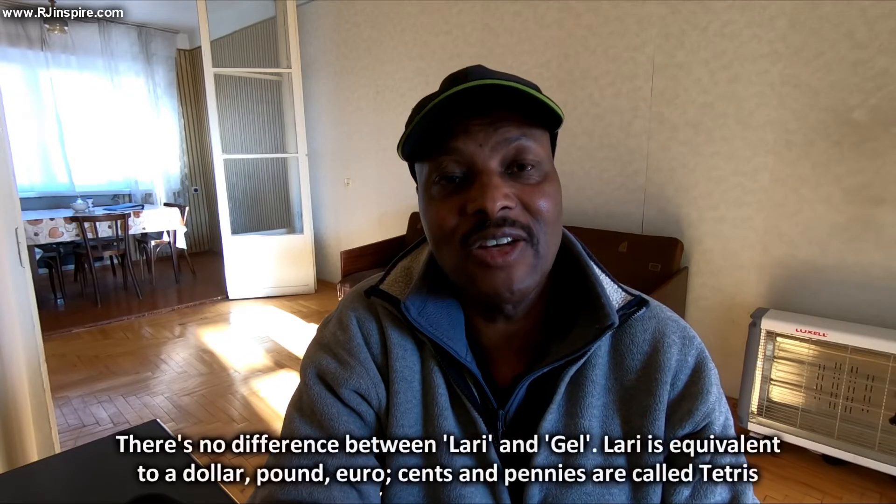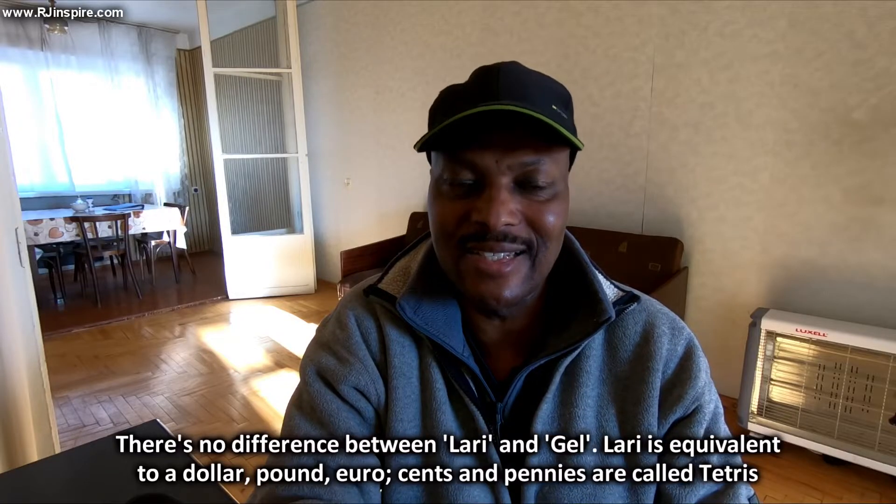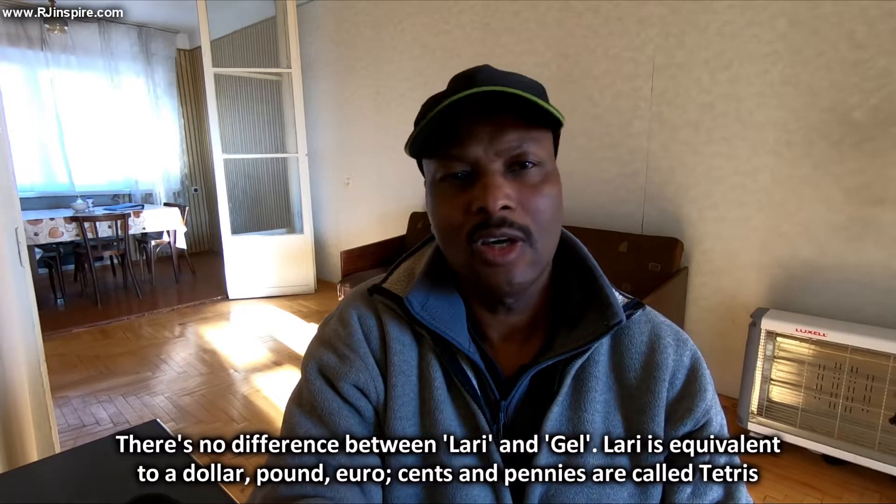When you've been in Georgia for a month or two, you'll notice that Georgian people don't refer to their currency as gels — they call it 'lari.' So one lari, two laris is the same as saying one gel, two gels. Food is very cheap in Georgia, just as in Armenia.